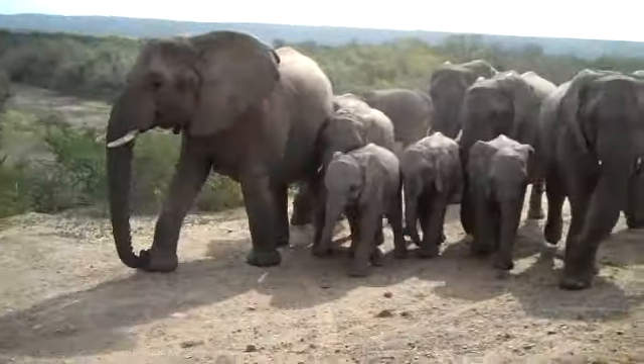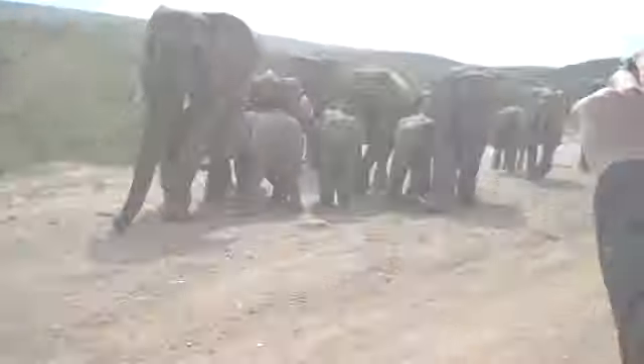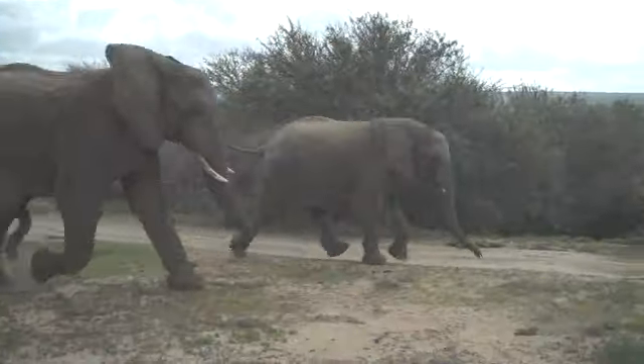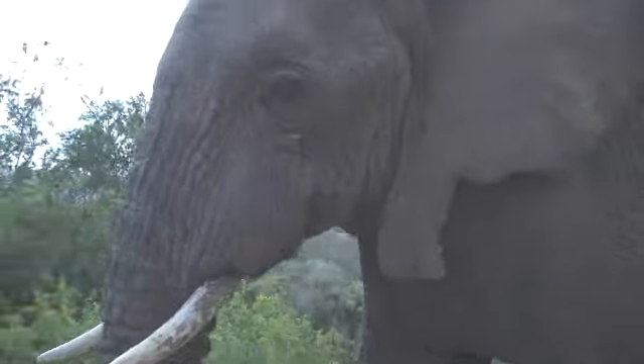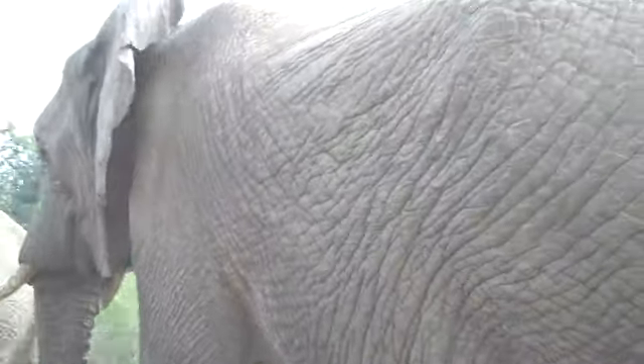Now this is a herd that's in Shamwari. They're absolutely beautiful. We have a herd of elephants right here and as you can see one of the males is chasing the females. He's looking for a bit of action. Oh my god, she's in lots of trouble now. This guy is right next to the car.